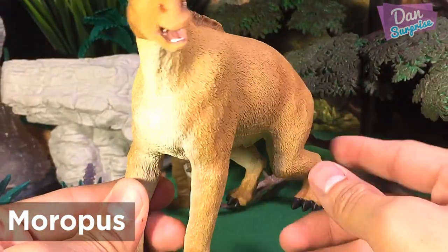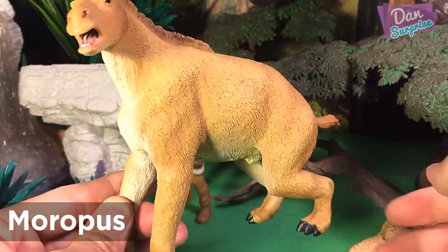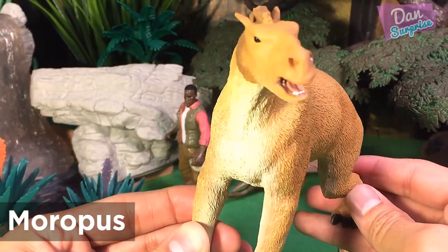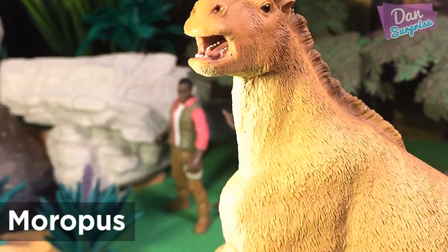M.R.O.P.E.S. is related to modern day tapirs, rhinos and horses. They had front legs which were larger than their back legs and large claws on their front. The large claws may have been used for defence or food sourcing.